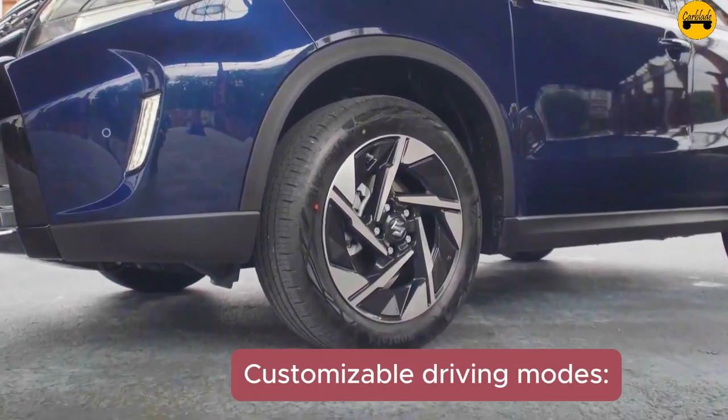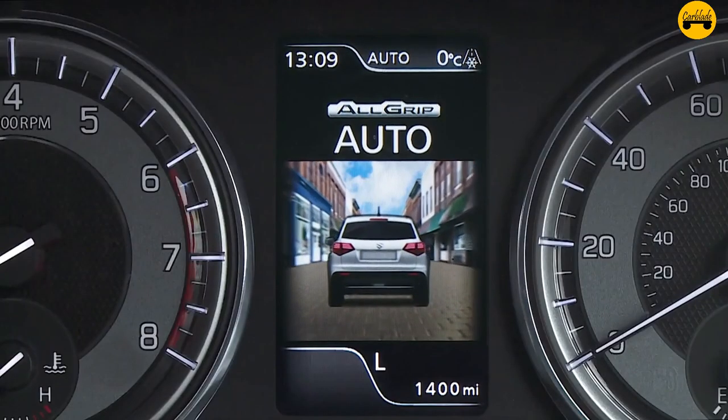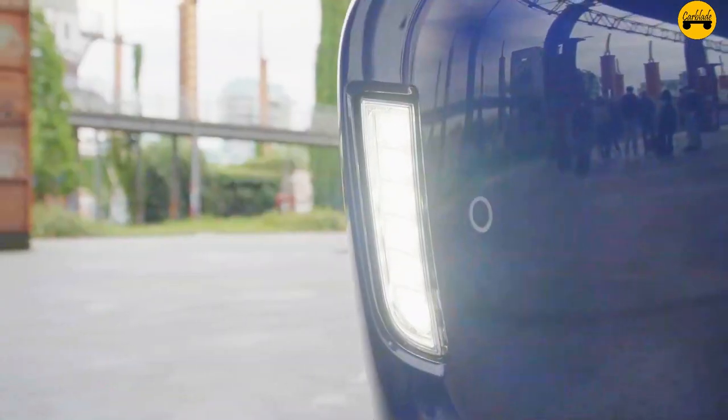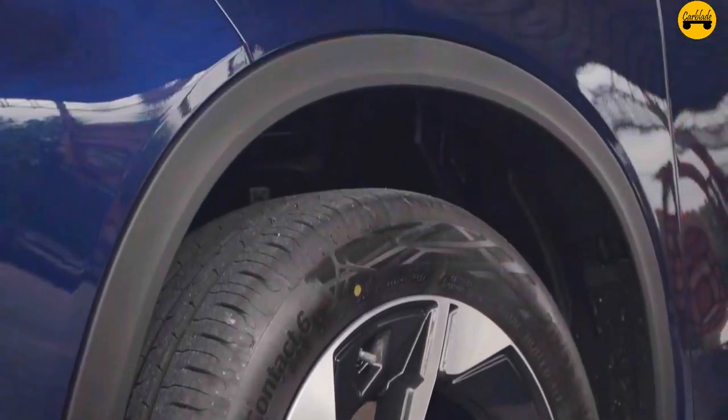Fact 7 — Customizable driving modes: The Vitara Hybrid offers multiple driving modes, including Eco, Sport, and Snow, enabling drivers to customize their driving experience based on road conditions and personal preferences.